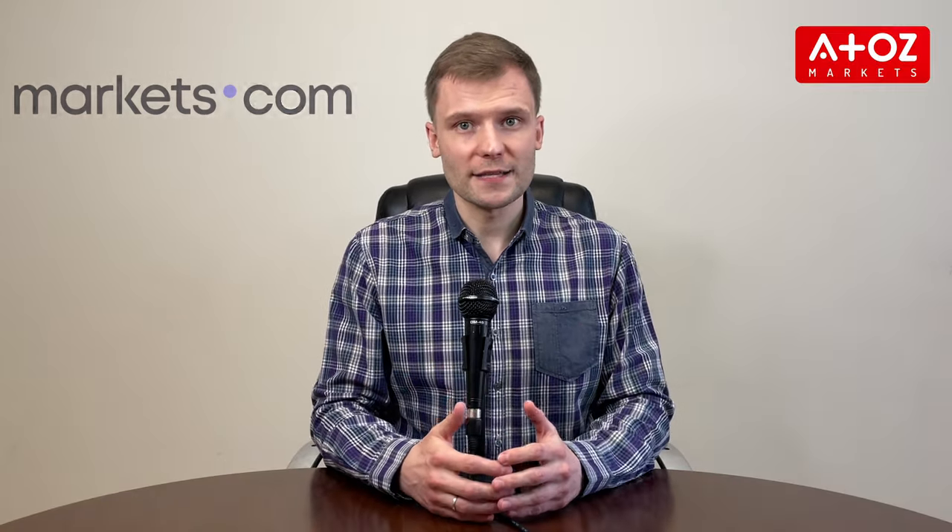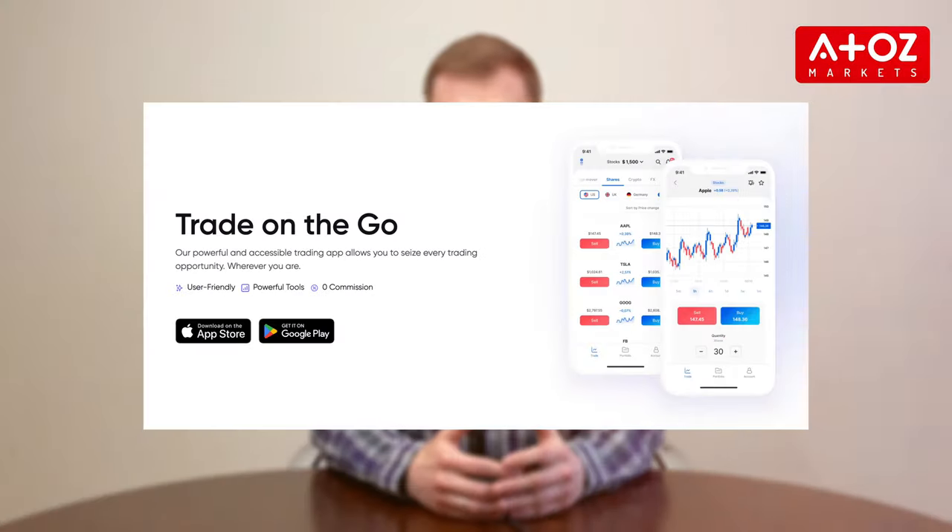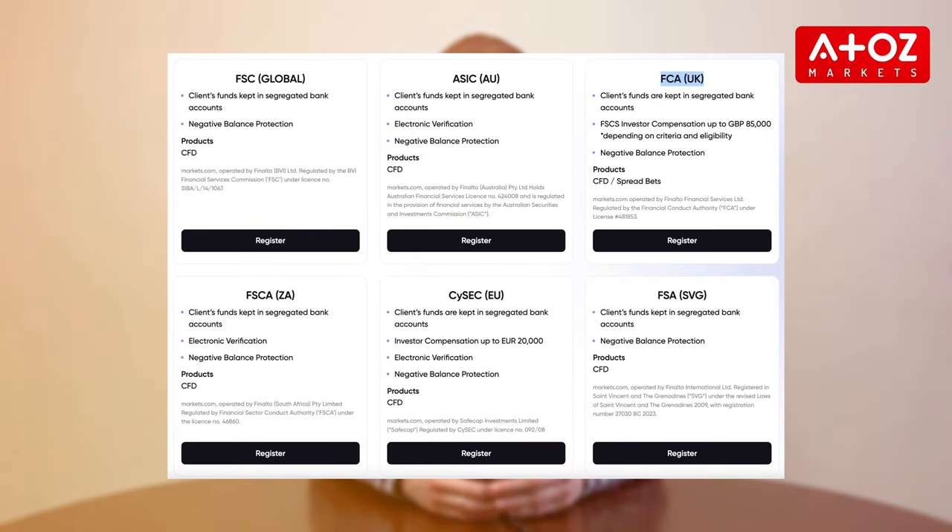Our first pick is Markets.com, a leading online broker that offers a wide variety of assets to trade, including Forex, CFDs, and cryptocurrencies. Their platform is perfect for beginners and experienced traders. They have a web-based version and mobile apps for iPhone, iPad, and Android devices. Regulated by multiple financial authorities, including FSCA, FCA, ASIC, CISIC, and FSA, Markets.com provides a safe and secure user trading environment.